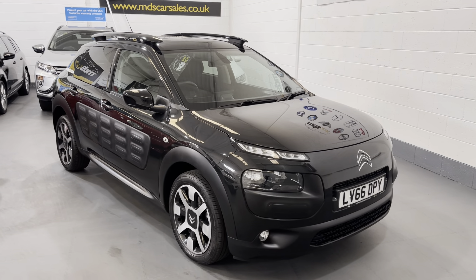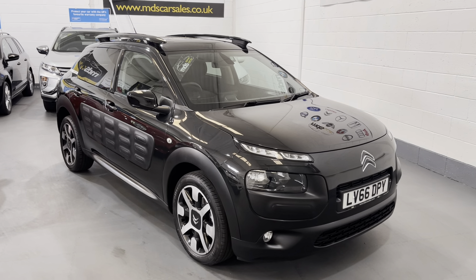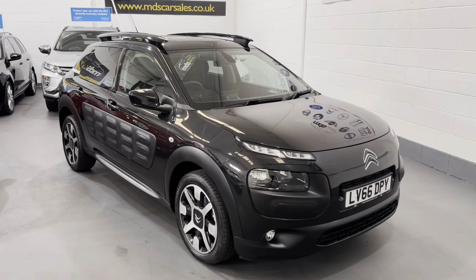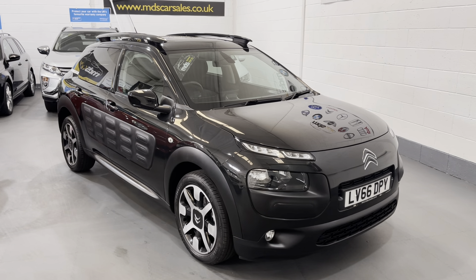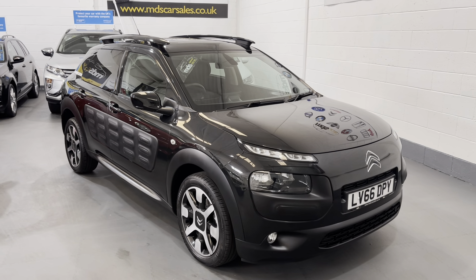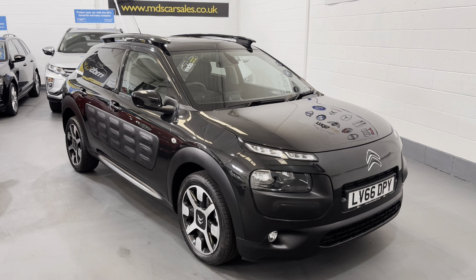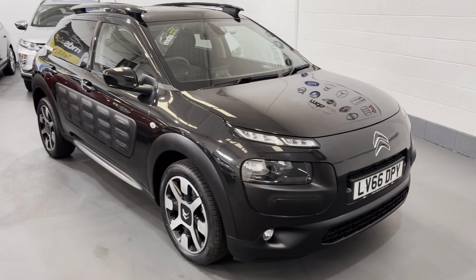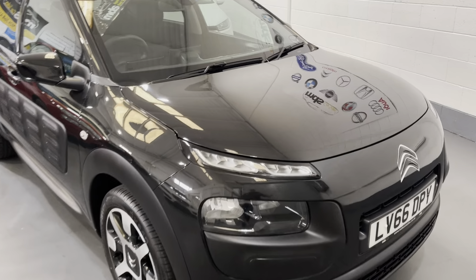Today we're offering a fabulous example — it's a highly sought after one as well. It's a Citroën C4 Cactus, a 1.2 Flair Edition. It's covered only 48,000 miles, it's a 2016 on a 66 plate, and it's had just two owners from new. As you can see, it's finished in metallic black.